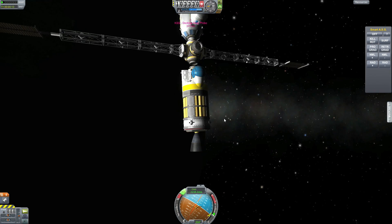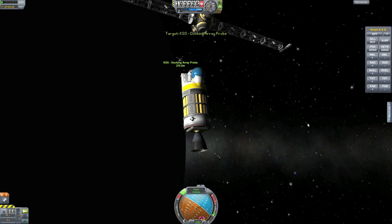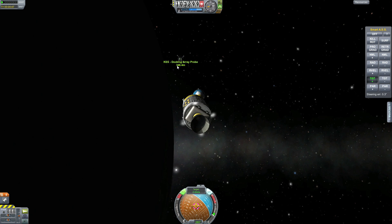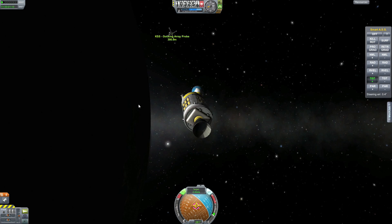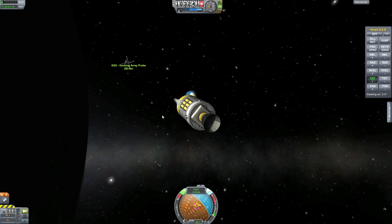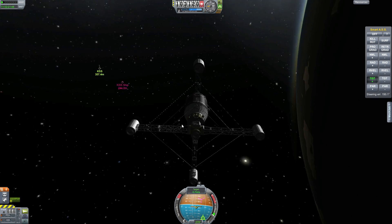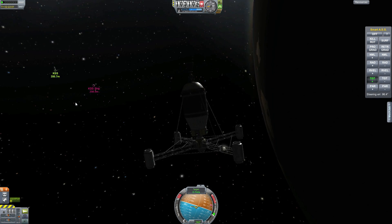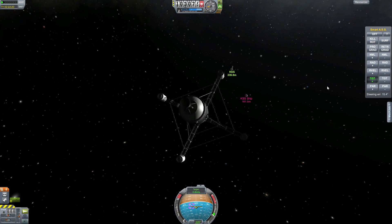Retracting the solar panels so we don't ruin them by mistake, and deploying the space tug, just sending it slowly towards the dock. We used the space tug in the last episode and we still have plenty of fuel. Making sure the engine is still turned off. I have to say that this space tug that I just spent a couple of minutes putting together is a lot better than the first one I spent a whole day making.